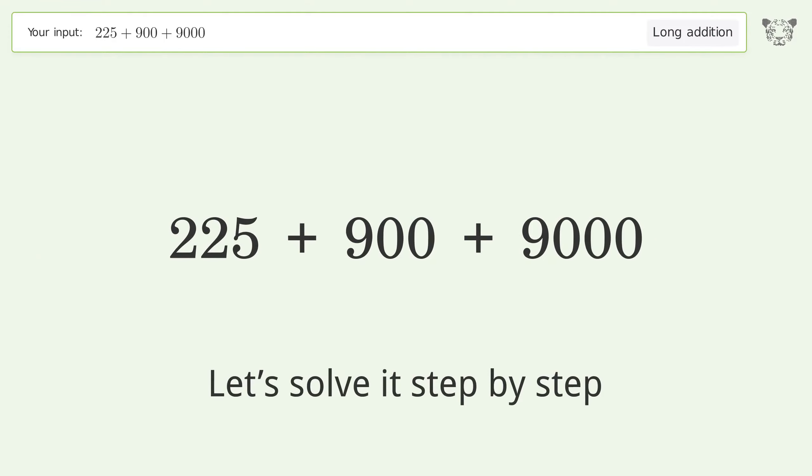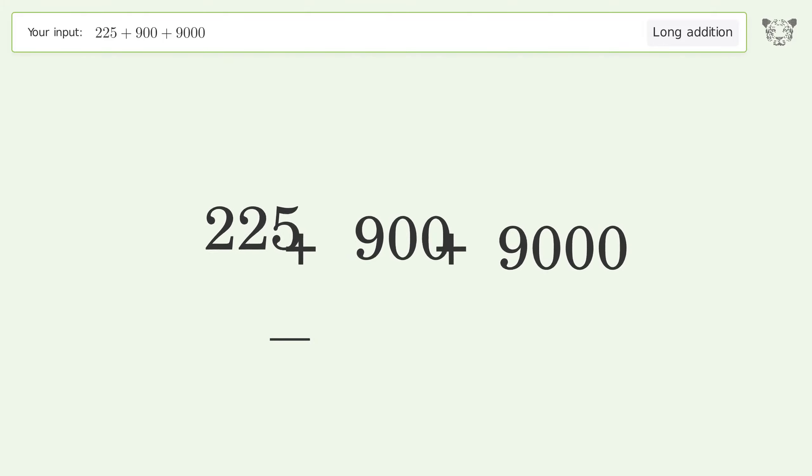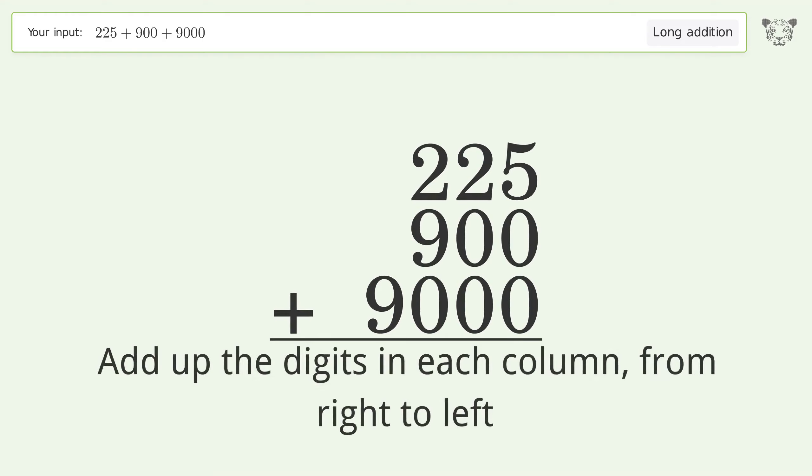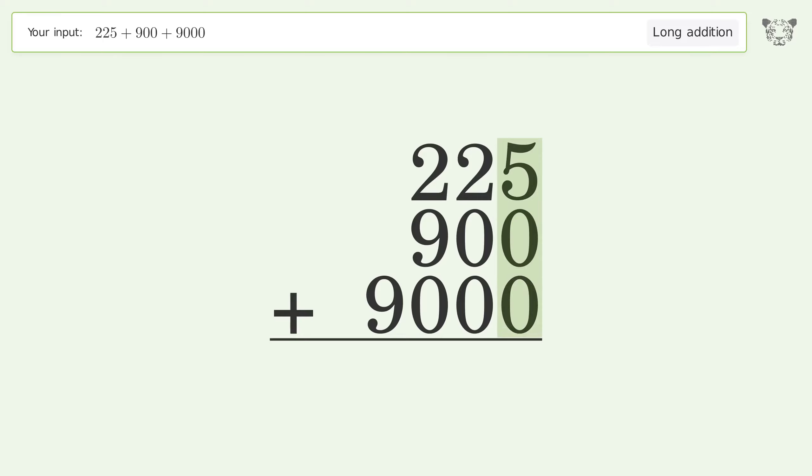Let's solve it step by step. Rewrite the numbers from top to bottom, aligned by their place values. Add up the digits in each column from right to left: 5 plus 0 plus 0 equals 5; 2 plus 0 plus 0 equals 2.